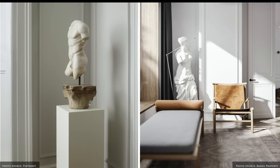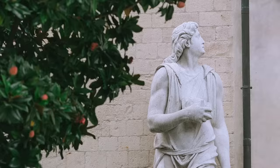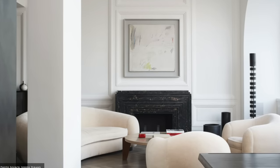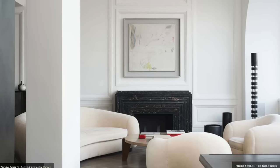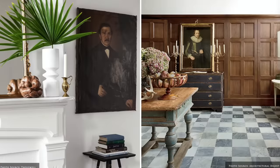You'll find classic marble sculptures and busts in one room contrasted with contemporary abstract paintings in another. Framed still life oil paintings, gallery walls and panoramic wallpapers are also popular choices.